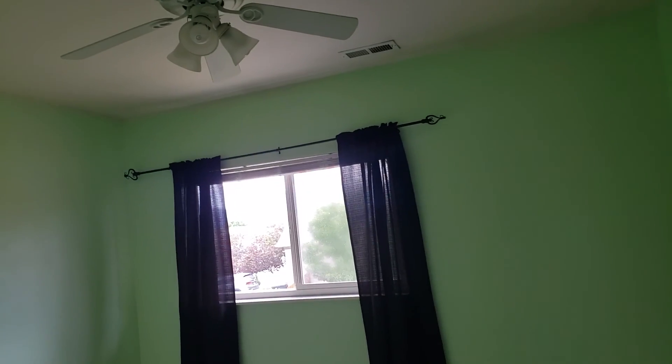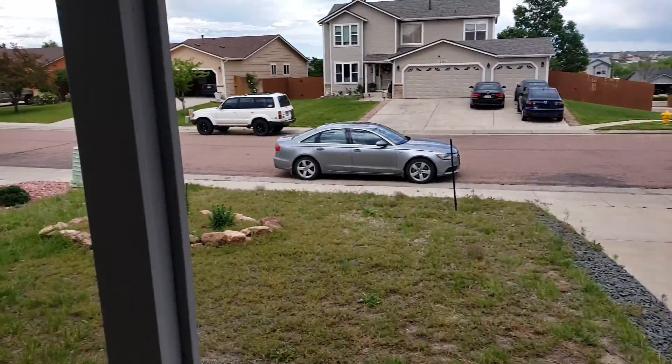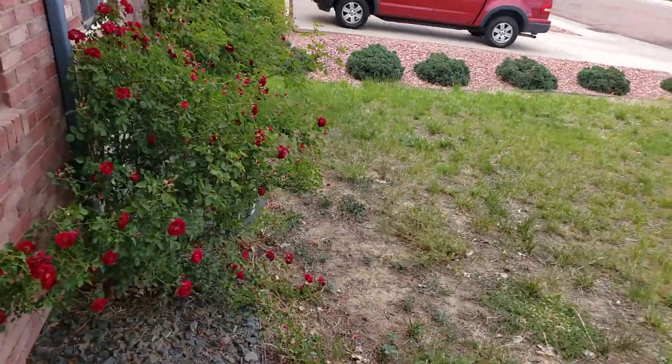That window looks like its seal's broken. At this price point there are going to be a few different things here and there that might need a little bit of work. But for a house at this size and this price point, this is a really big house and it's priced lower than it could be if things were fixed up. All right, so that's the home — I'll get this uploaded.